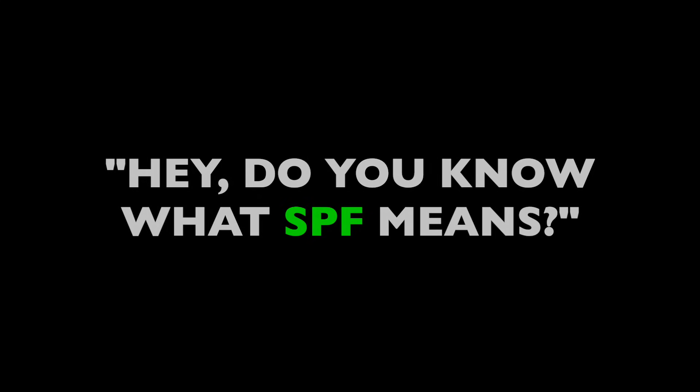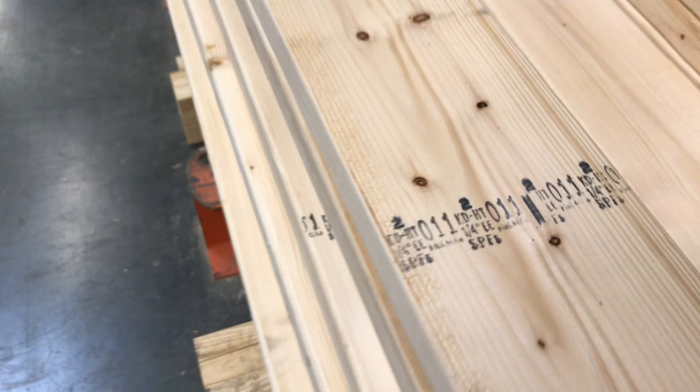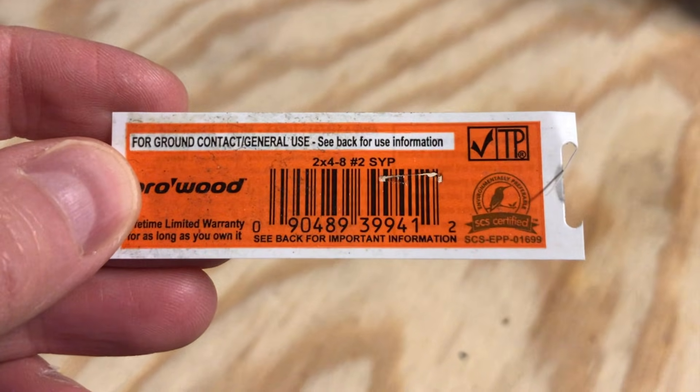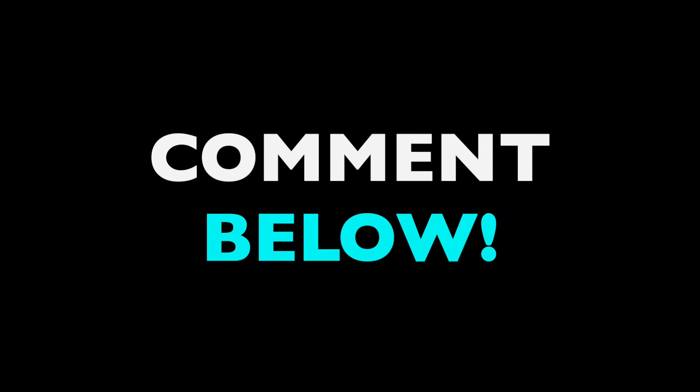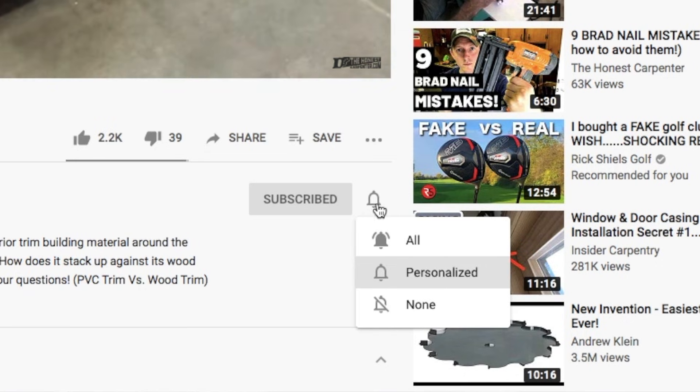So next time you're out buying lumber, you can tap the person you're with and say, 'Hey, do you know what SPF means? How about SYP?' In the future, I'm going to talk about a lot of the other information on these lumber stamps and tags. I already did a video on treated lumber chemicals, but there's way more info in these markers, so I'll get to that soon. What did you think of this video? Was this information new to you, or did you examine lumber varieties every time you buy wood? Let me hear about it in the comments. As always, thanks for watching — be sure to check back for more videos and please consider subscribing and hitting the bell button for notifications. I'm Ethan James with TheHonestCarpenter.com. I'll see you next time.